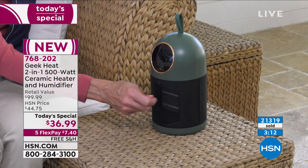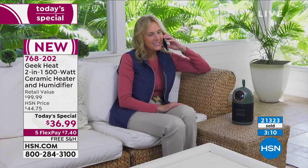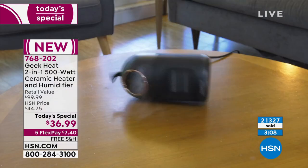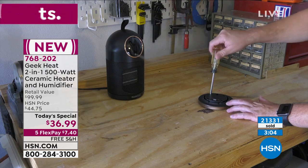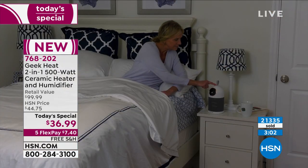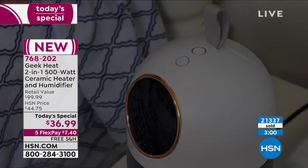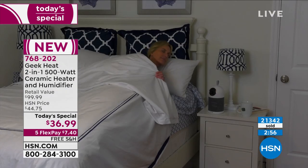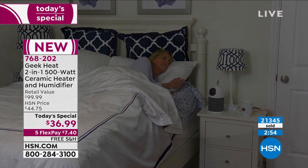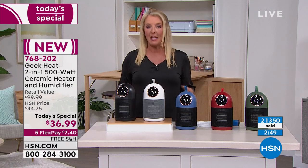Maybe you've got a kid in a dorm room or an apartment who's trying to save money or dealing with a bad heating system. There are so many different ways and reasons to pick this up. But the key is it all ends tonight at midnight — that's a really big deal.